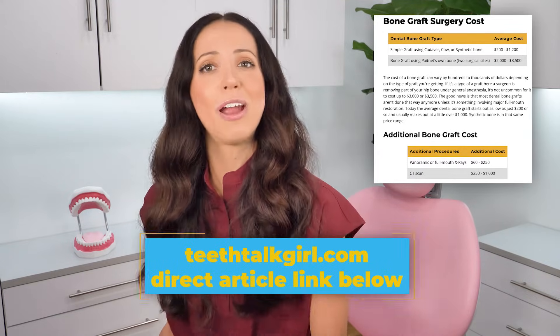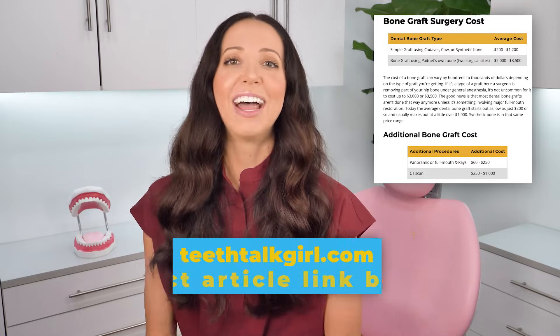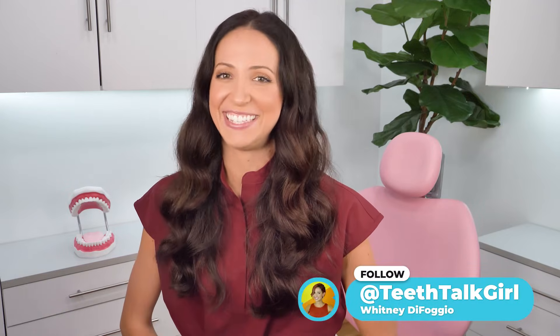And lastly, if you want to learn more about the cost and whether or not insurance covers bone grafting, I will link my bone grafting article with a pricing list so you can get a better idea of the overall cost. I hope this video helps you. Please like, subscribe, and turn on your notifications. If you want more Teeth Talk, come hang out with me on Instagram at Teeth Talk Girl. Peace, love, and teeth.